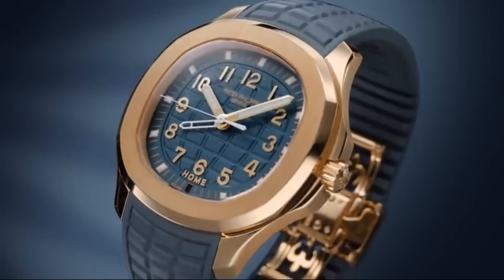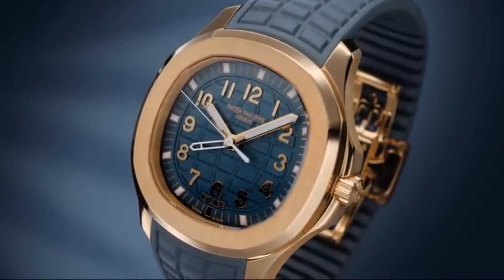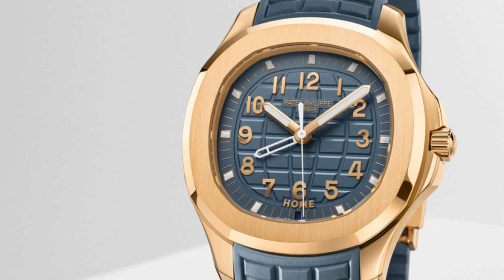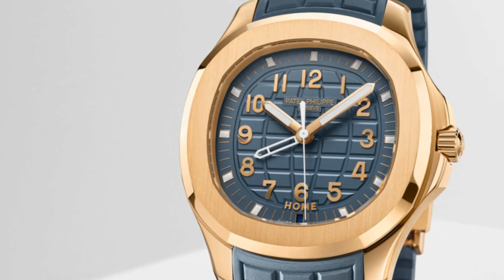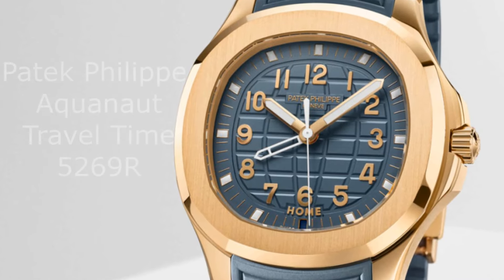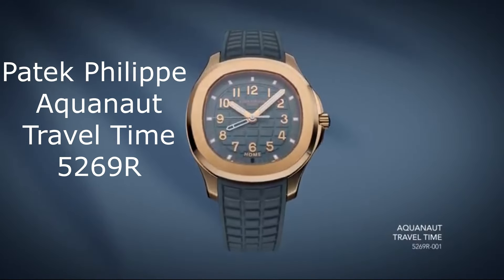The Patek Philippe Aquanaut Travel Time has been a great watch for enthusiasts since its introduction. Thanks to its timeless sporty looks and the utility of the home time and day/night indicator, this has become one of the best Patek Philippe watches out there. But this recent model, the 5269R, is packed with a solid 18k rose gold case.